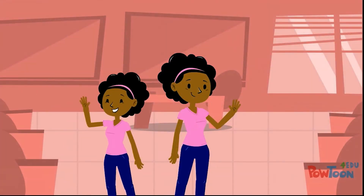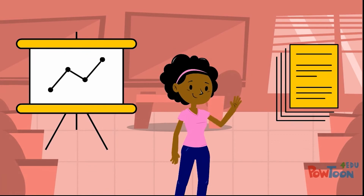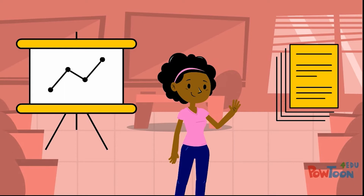Don't compete with yourself for the audience's attention. Having too much going on, like multiple visual aids at once, has the potential to confuse your audience if you don't use them properly.